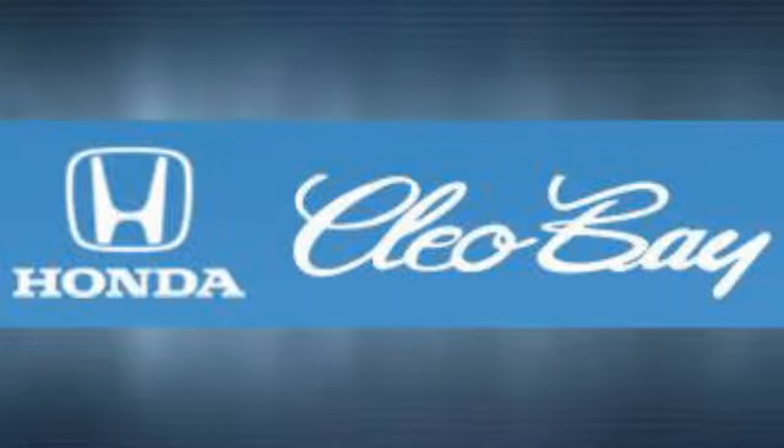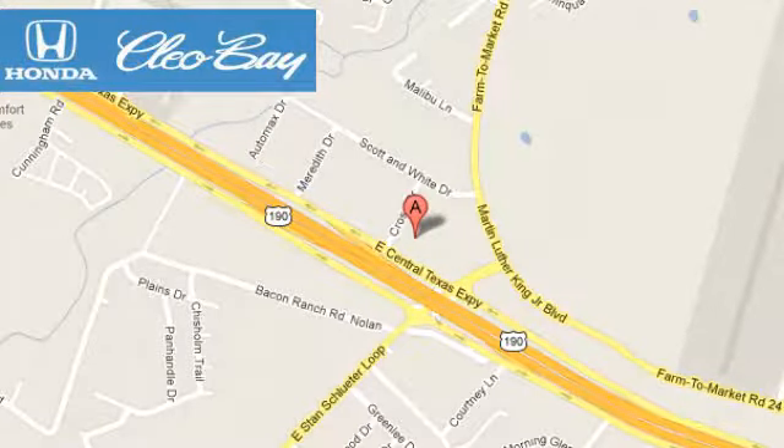Test drive it today. Cleo Bay Honda is one of the premier Honda dealers. We're conveniently located at 3907 East Centex Expressway in Killeen, Texas.